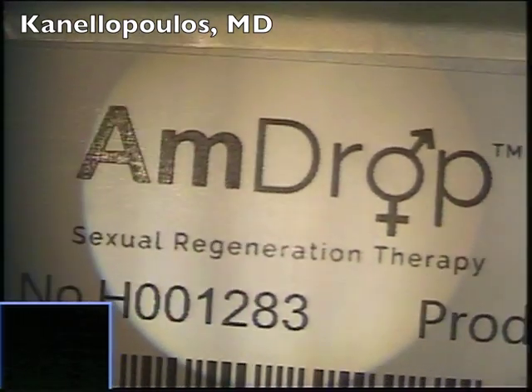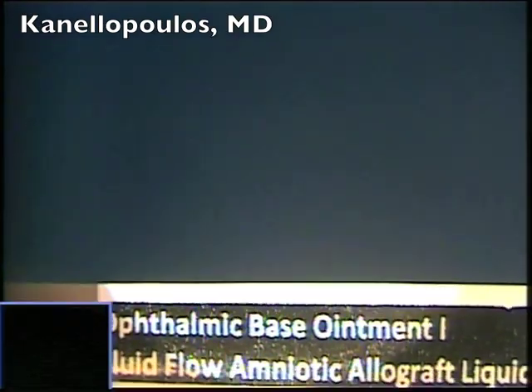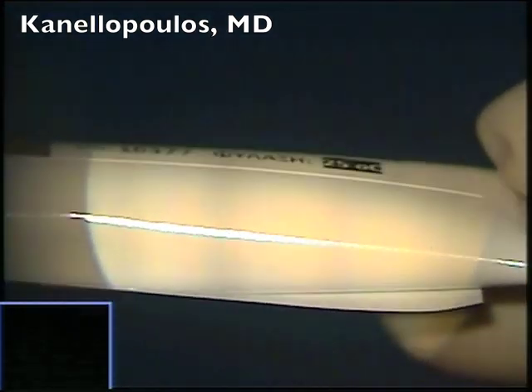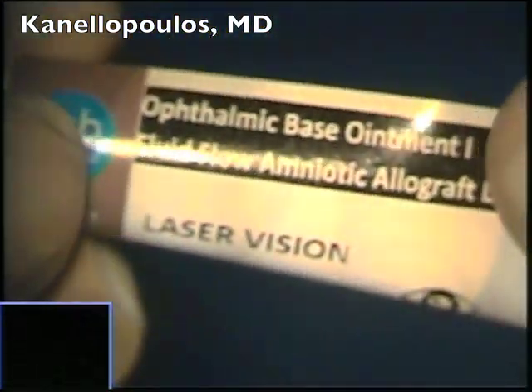We have used the recipe to convert this material into an ophthalmic ointment, using amniotic fluid to produce an ophthalmic ointment here in our laboratory in Athens, Greece.